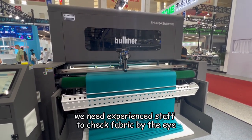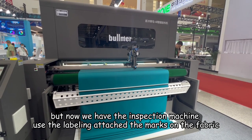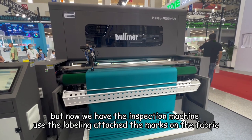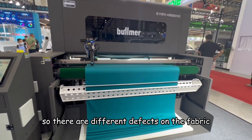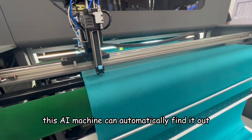In the traditional way, we need four or five staff to check the fabric by eye. But now we have the inspection machine using the label attached to the marks on the fabric when it finds the defect point. There are different defects on the fabric, and this AI machine can automatically find them out.